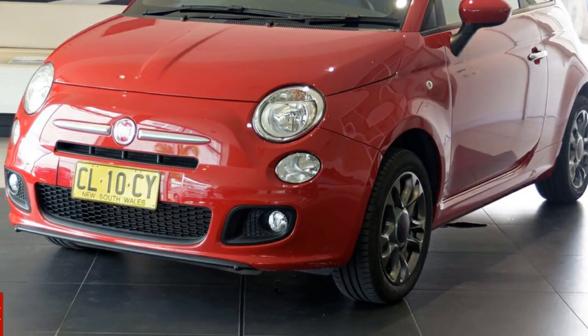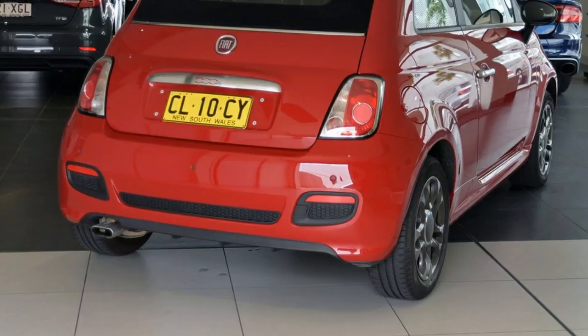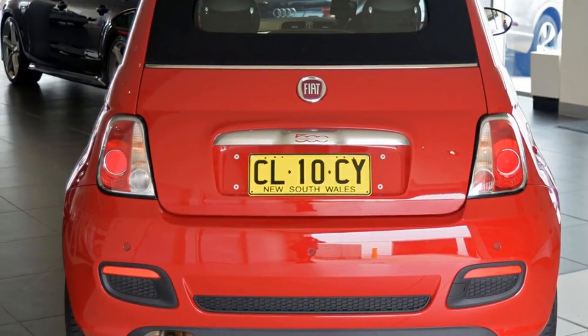You'll simply love this 2016 Fiat. This has an efficient 1.4-litre engine. It responds smoothly to its 5-speed automatic transmission.